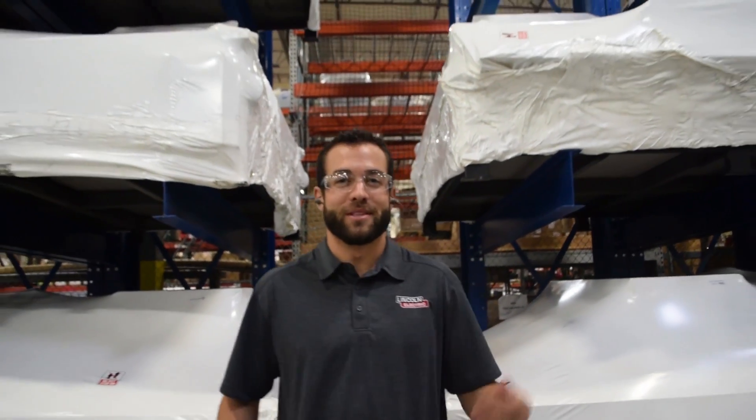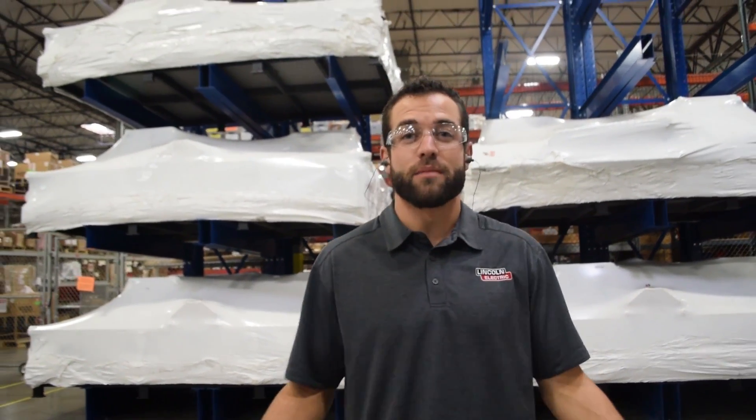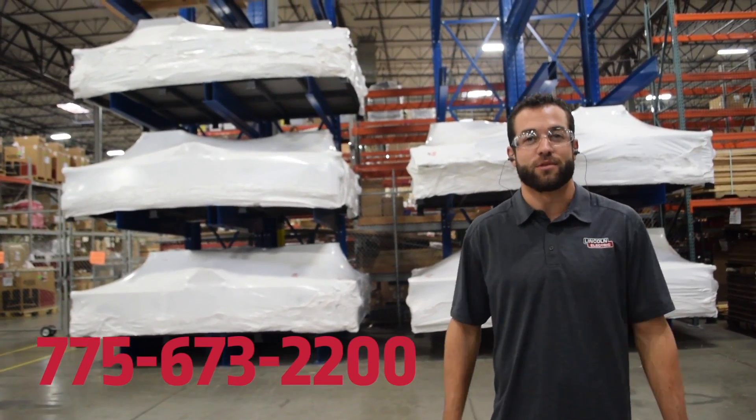Every fabricator, from students to commercial welders, can trust Lincoln Electric Cutting Systems to provide a quality CNC machine that will take your business or your hobby to the next level of success. Call a sales representative today to discuss finding a machine that is right for you.